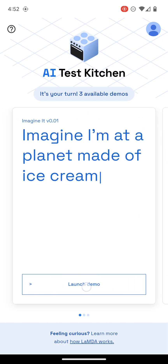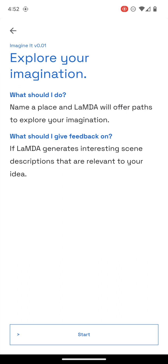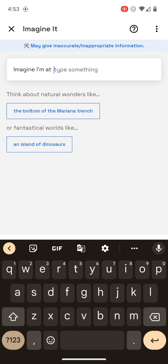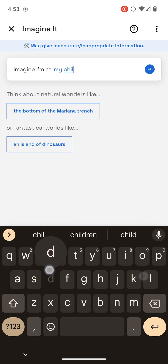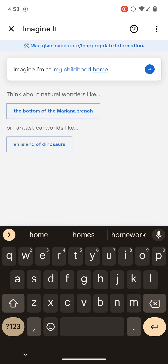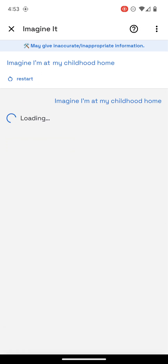Starting the first one: you name a place, and it will give you more prompts to explore that place. It gives you some examples, but I'm going to go off the examples and try to come up with something interesting — even things that it wouldn't know about. It can be kind of interesting.